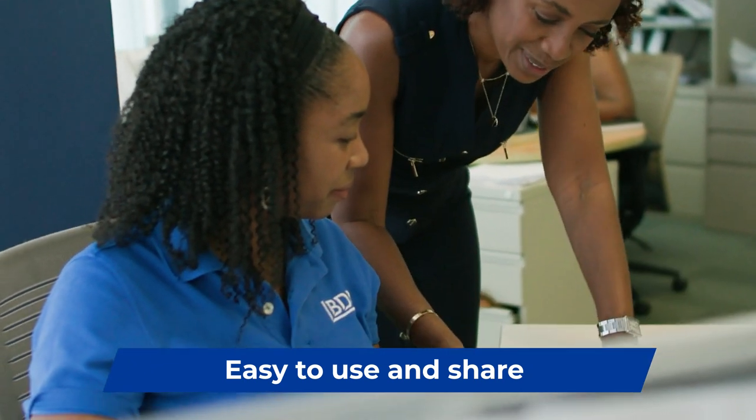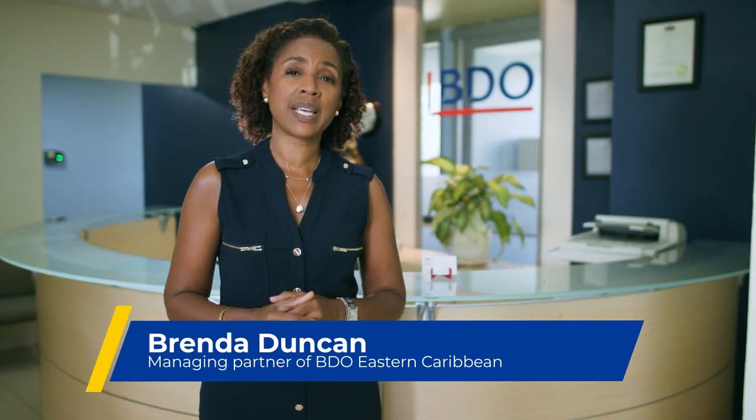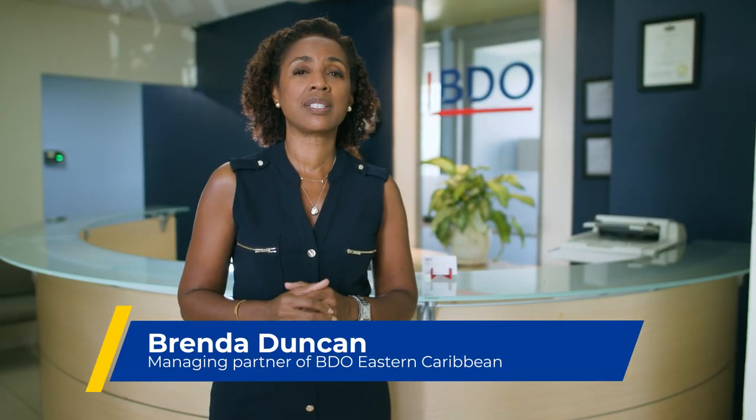I would recommend using the IRD portal to any business. It's a safe and secure place to store all your tax activities in digital format.